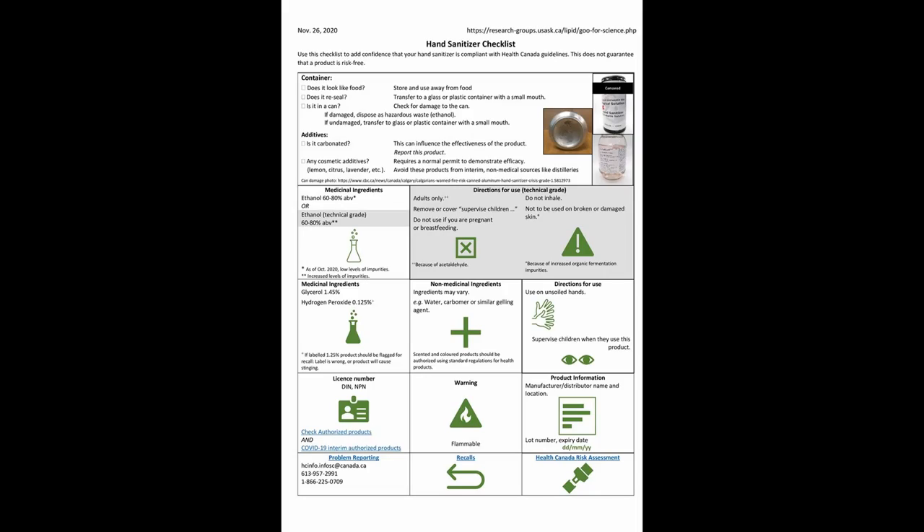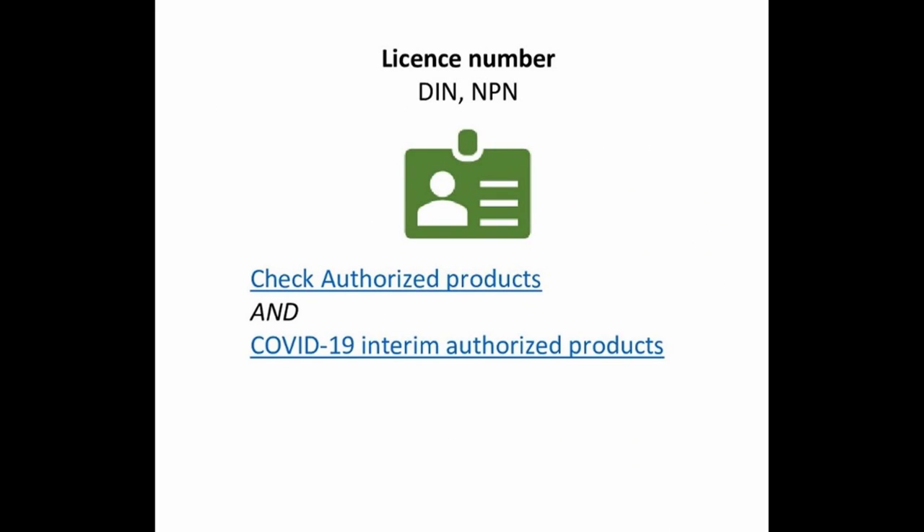Here's our updated checklist. We've added this other list of hand sanitizers authorized under COVID-19 interim measures. So there are two lists that you need to check for authorized products.